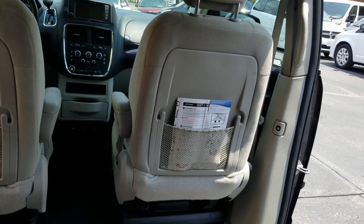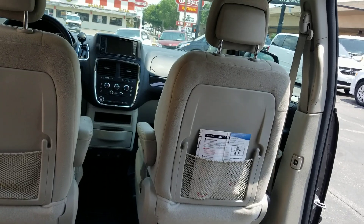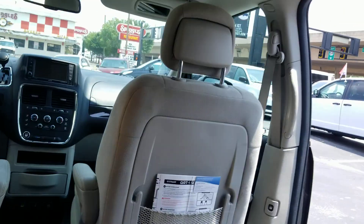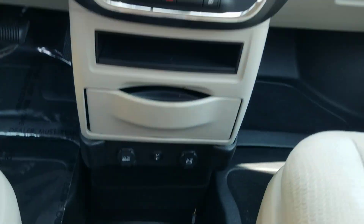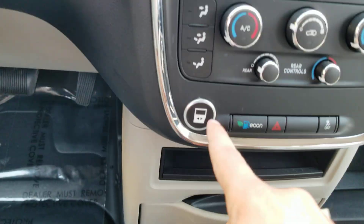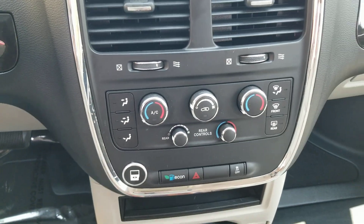Let us know your measurements, let us know what you're trying to use the van for — let us help customize this van to meet your needs. It has the rear air controls, headliner's in great shape. It's got your kneeling system, which I have turned on. It's got your cupholders, plugs for your electronics, and you can operate the conversion right here as well.